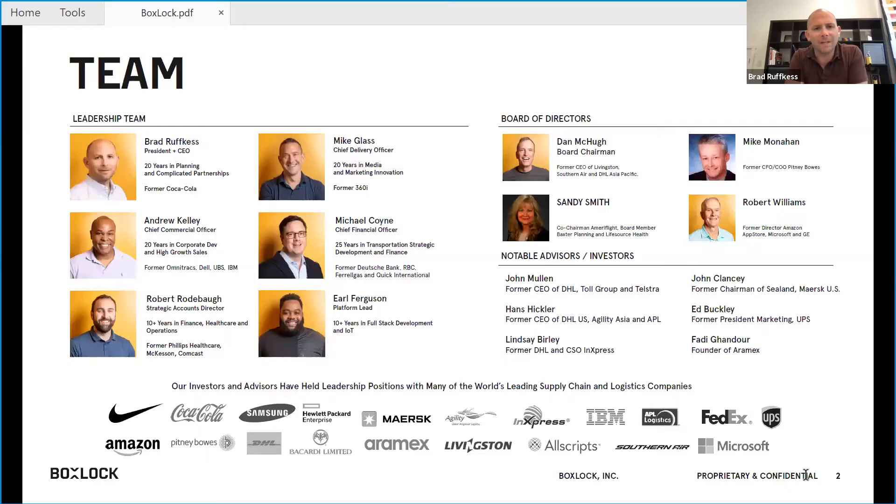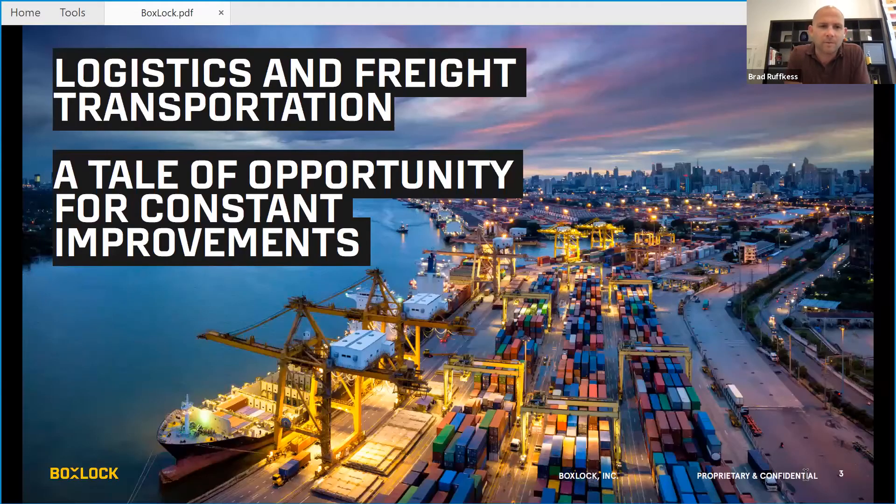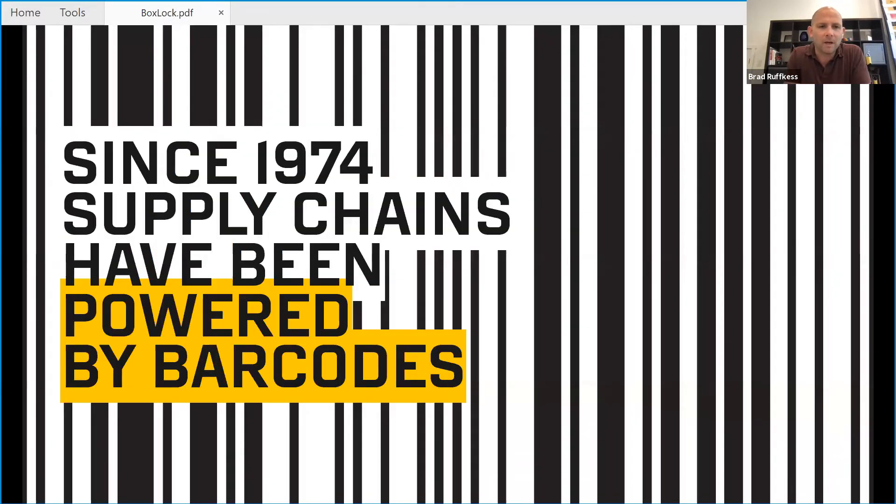We're here representing an incredible team of technologists and supply chain leaders and experts. I'm a big believer in surrounding yourself with people who have forgotten more than you'll ever have the opportunity to learn, and so we're very fortunate. Supply chain logistics, freight transportation — it's a game of constant iterative improvement. One of those improvements that's made a very big difference is the introduction of the barcode in 1974. It's really the piece that ties together the data transfer across supply chains.